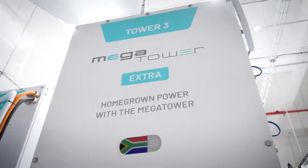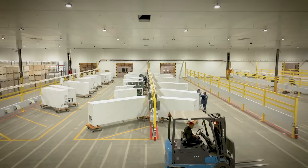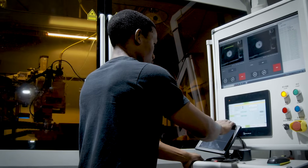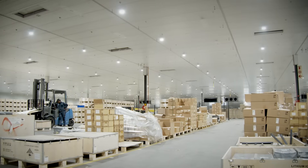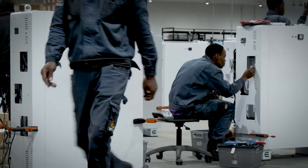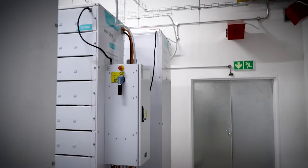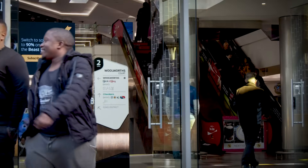Every one of these battery towers starts its journey at the Freedom One state-of-the-art production facility. Here, engineers assemble, test and optimize lithium battery technology for high-performance commercial applications. These mega towers are built to provide long-lasting and high-efficient energy storage, ensuring reliable power at Rosebank Mall and Rosebank Gardens.